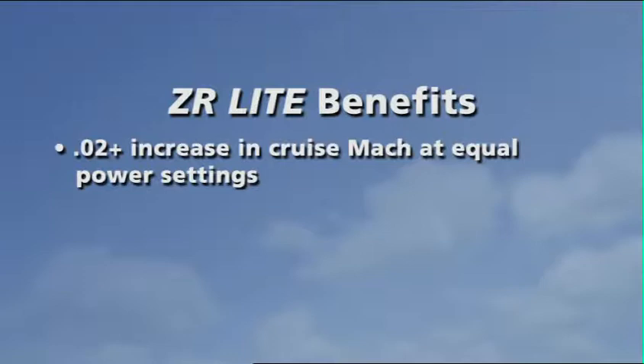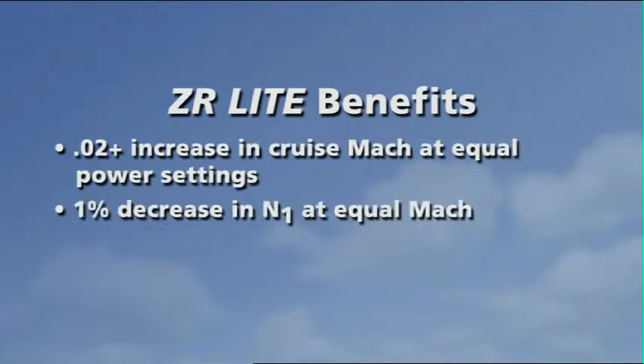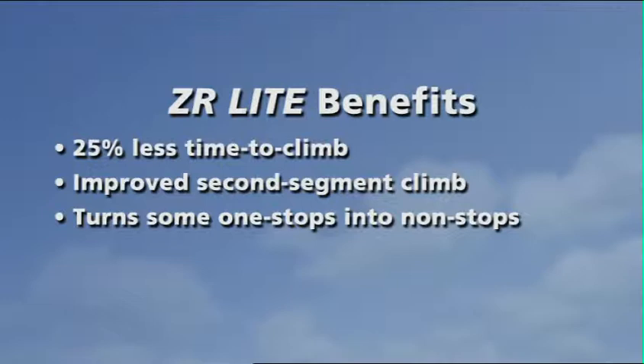At equal power settings, a ZR Lite equipped 31 cruises .02 Mach faster than the basic Learjet. And at equal Mach, ZR Lite reduces N1 by 1% and ITT by 15 degrees. ZR Lite also reduces time to climb, improves second segment climb performance, and increases range by 10% or more, turning some one-stop legs into non-stops.